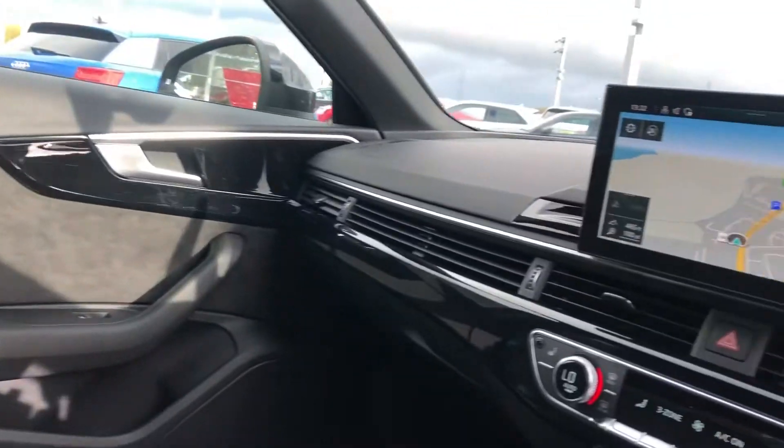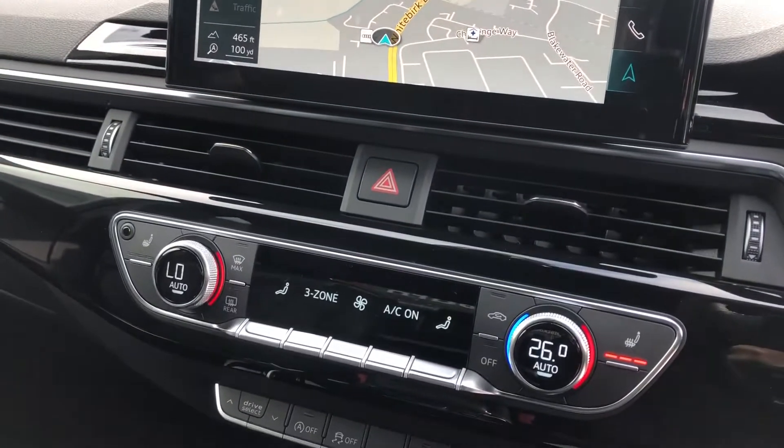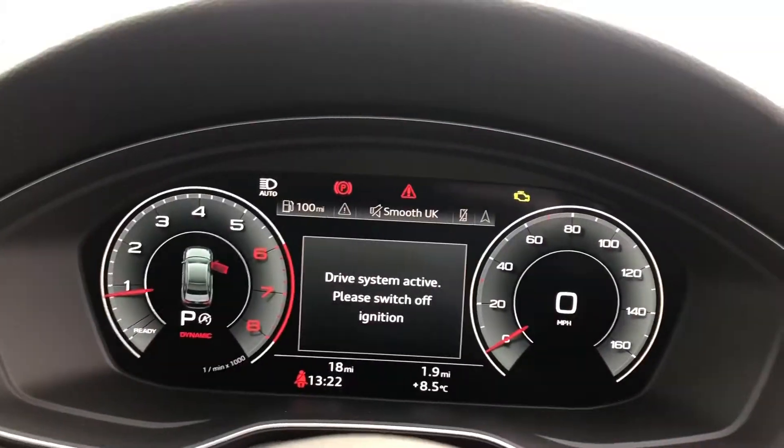Sport front seats with the S embossing, black gloss surrounds to the MMI including MMI navigation, three-zone deluxe air conditioning, heated seats, keyless go and the S-tronic gearbox.